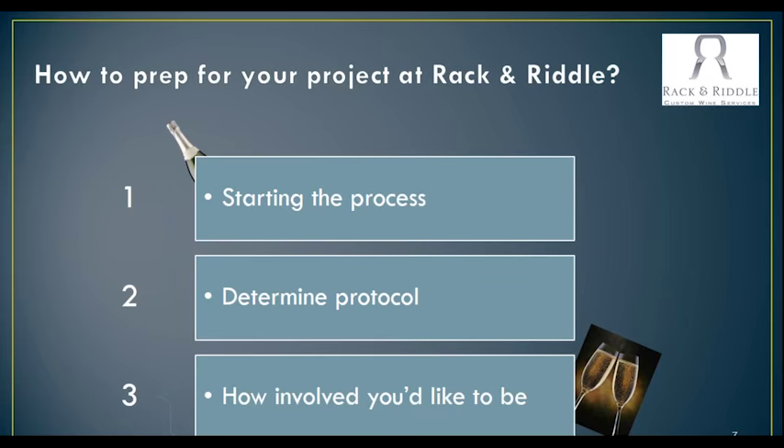The third thing is how involved do you want to be with us and your project. Some people have the time to spend a lot of time with us and oversee the processes, and then other people don't have that time — they have their own wineries. So we work together with those protocols, and then you come as you would like to be here.